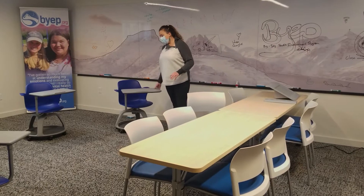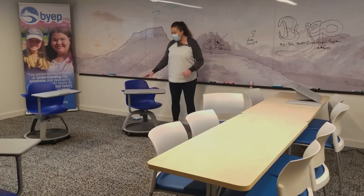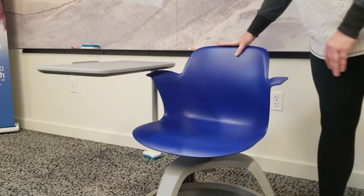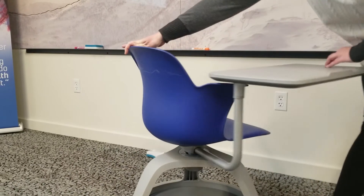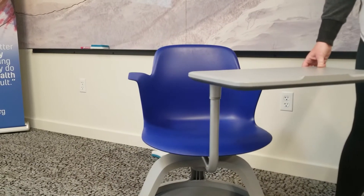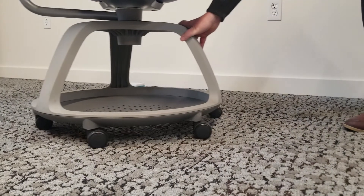Also in this room you will see the Steelcase Node chairs. These are great chairs for educational solutions. The seat itself can spin, it has a tablet arm that can adjust around, and the base can hold backpacks, bags, anything like that.